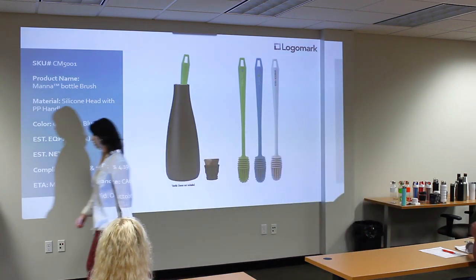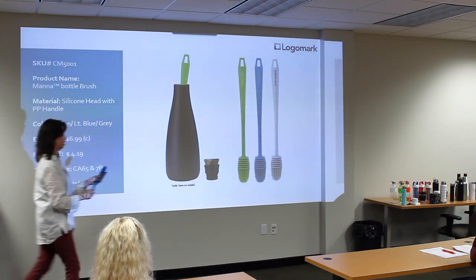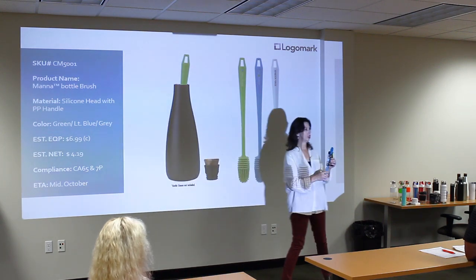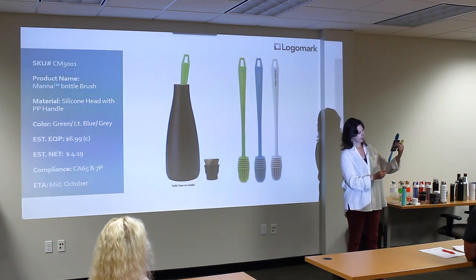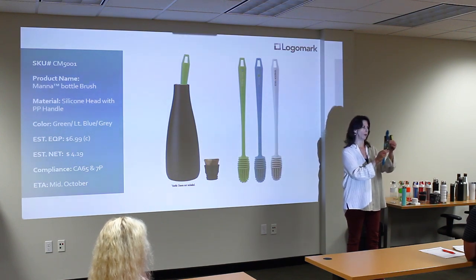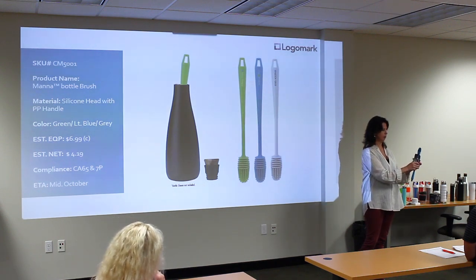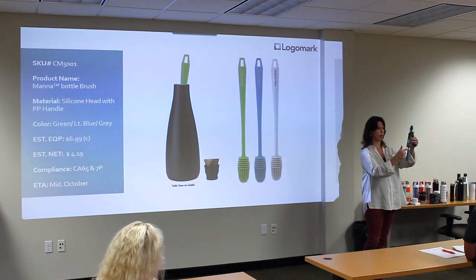Next we have the bottle brush — also Mana. It's a nice add-on to your slimmer lined bottles that need help cleaning. We're going to print on the handle. This is just a mock-up, but it will have all the retail-looking packaging to go along with it, just to give it that higher-end feel. The logo will be on the handle.